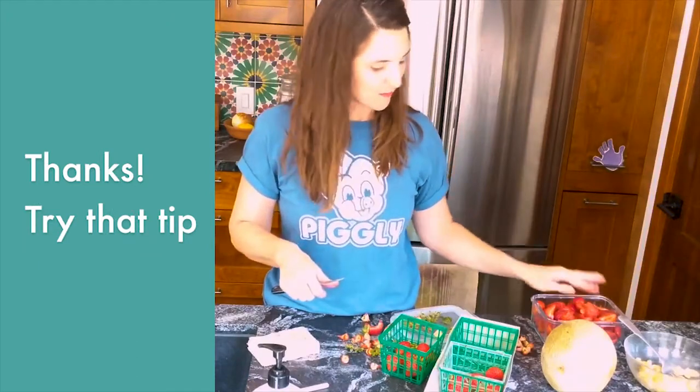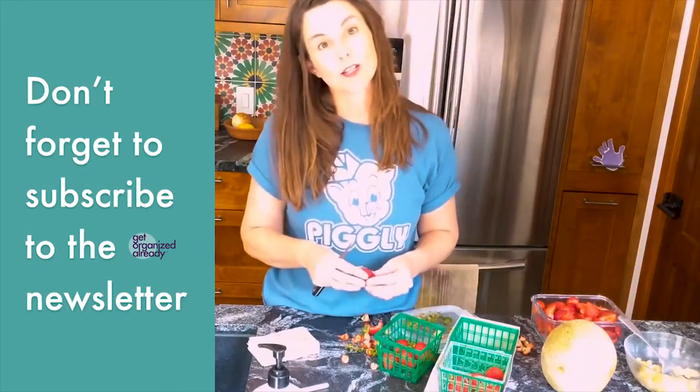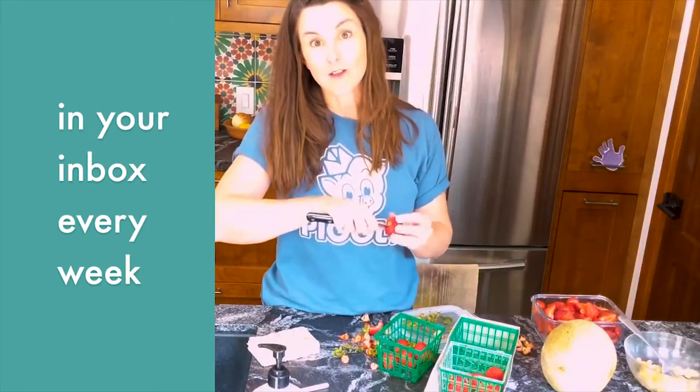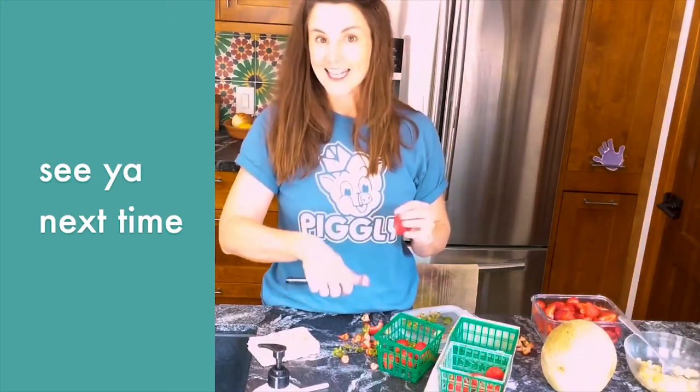Okay, thanks. Try that tip. Don't forget to subscribe to the Get Organized Already newsletter for more organizing tips in your inbox every week. See you next time.